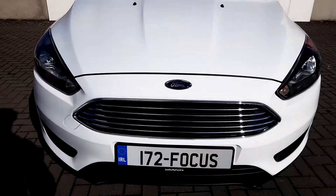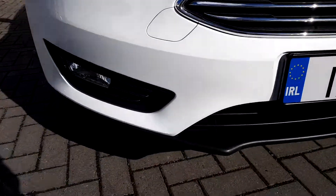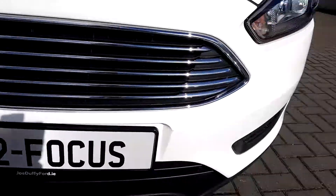We start off here at the front, where we can see the front grille with the chrome detailing. You can also see the front fog lights here and here.